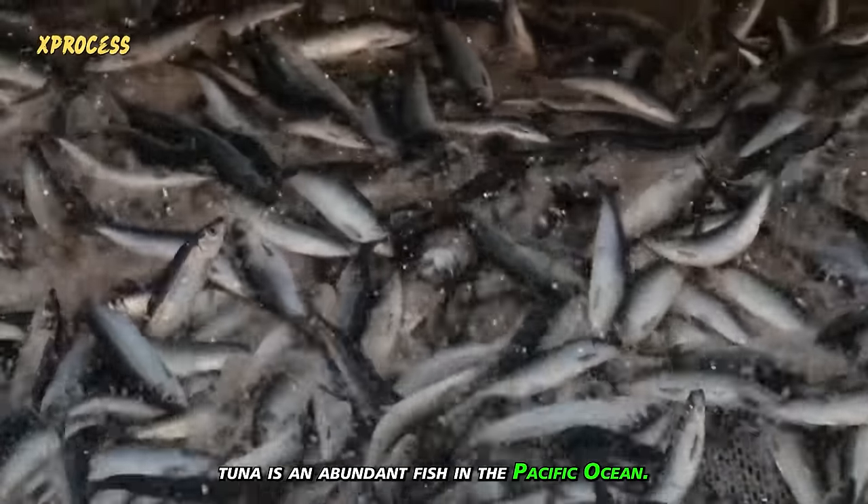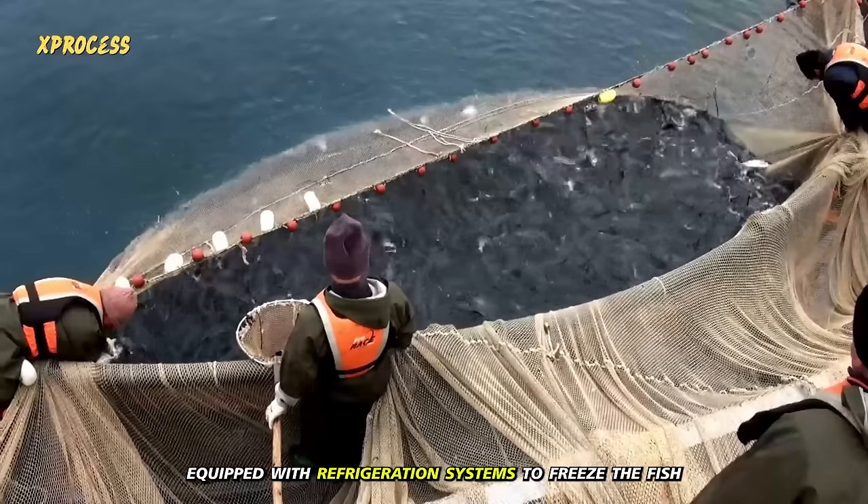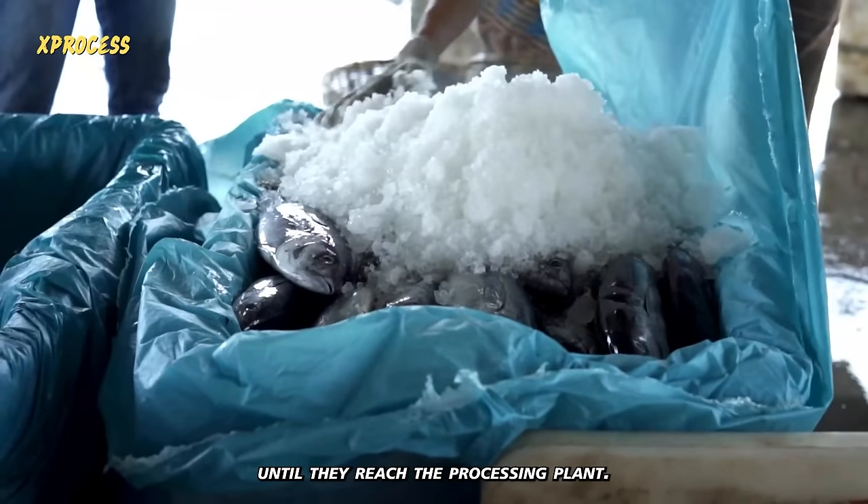Tuna is an abundant fish in the Pacific Ocean. It's caught by fishing boats equipped with refrigeration systems to freeze the fish and keep them in perfect condition until they reach the processing plant.